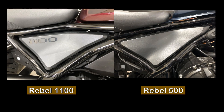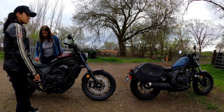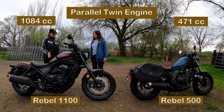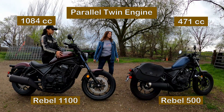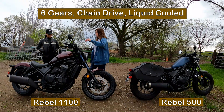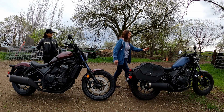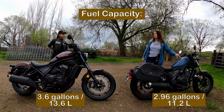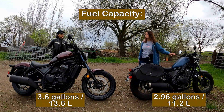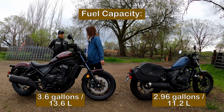The little details they did at the 1100 - it's still streamlined but more muscular. The 500 has a true peanut tank and this is more like the Vulcan S - the Kawasaki Vulcan S 650. The capacity is more. The Honda Rebel 500 is 2.96 gallons, just under three gallons. The 1100 bike is 3.6 gallons. I'll put that in liters as well.